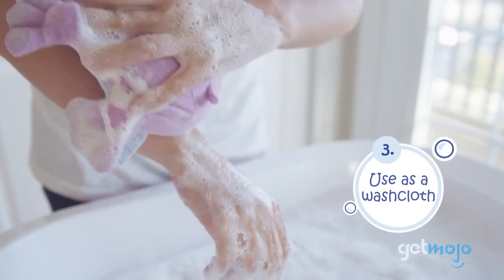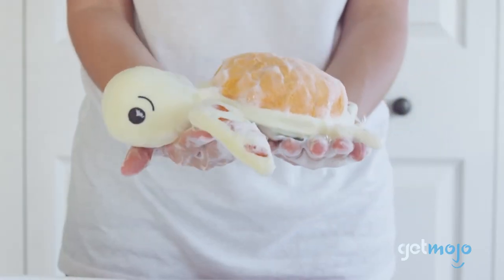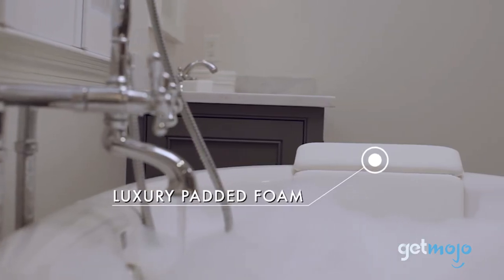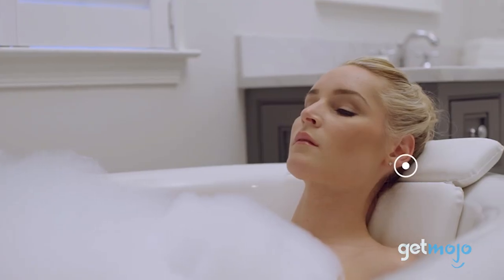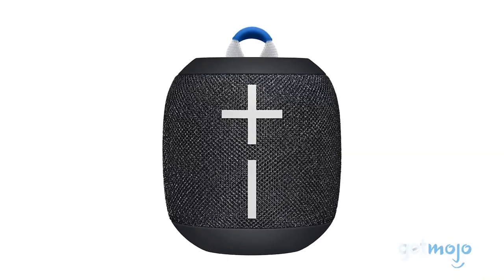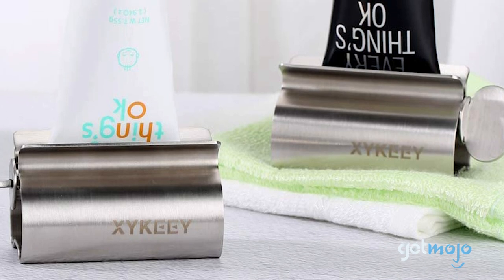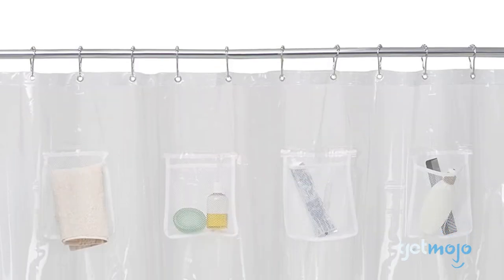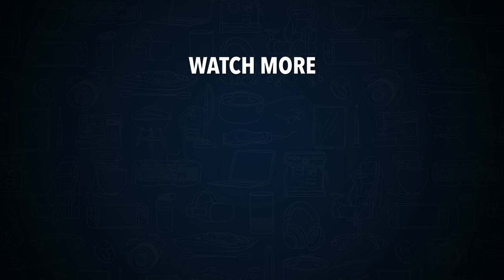So which bathroom product should you choose? You're better off choosing something that will fit into your lifestyle — if you don't take baths very often, then a bath pillow is going to be pretty useless. However, we think things like a waterproof Bluetooth speaker and toothpaste squeezer will be great additions to anyone's bathroom, so why not give them a go? Stay tuned to GetMojo for the most complete video product reviews, and be sure to subscribe and ring the bell to get notified about our latest videos.